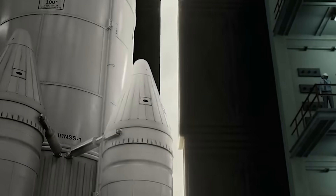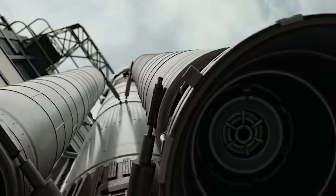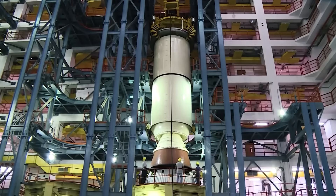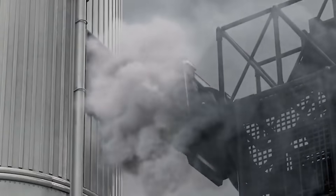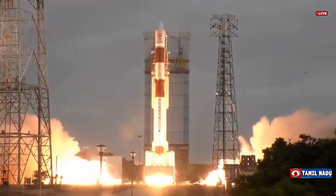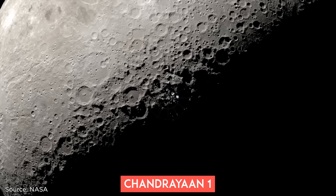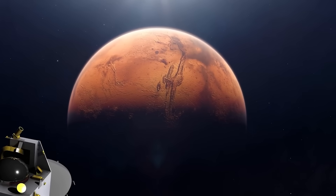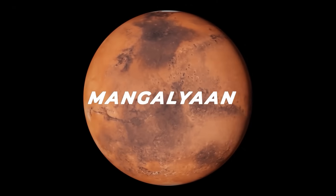India has done some pretty impressive stuff with rockets in space despite having limited resources and a tight budget — like the legendary PSLV rocket, considered one of the best rockets ever built. This rocket once launched 104 satellites in one go, and in 2008 it carried Chandrayaan-1, which found water on the moon.